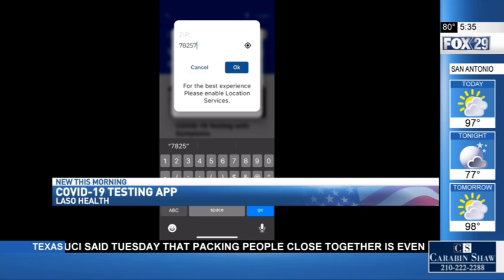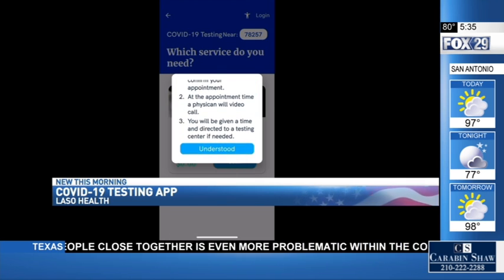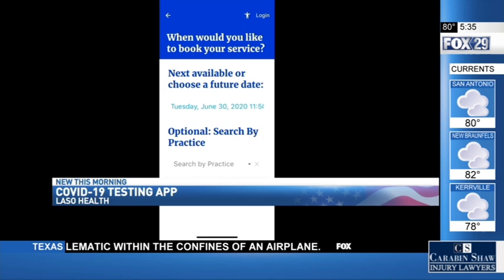All you have to do is click the COVID-19 testing button, then choose if you have symptoms or if you don't. After that, you'll enter your zip code, then you can pick a date and time and view upcoming appointments. The app is free and available for iPhone and Android users — just go to your app store to download it.